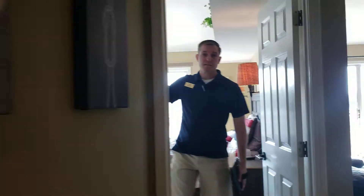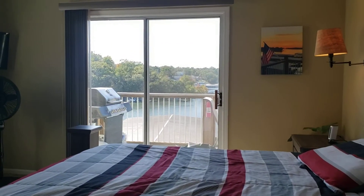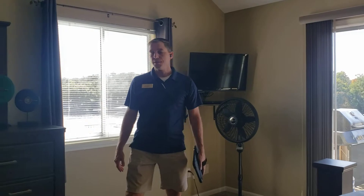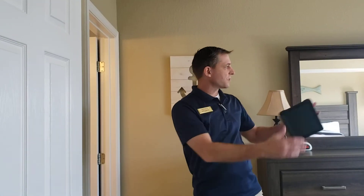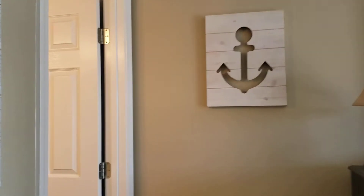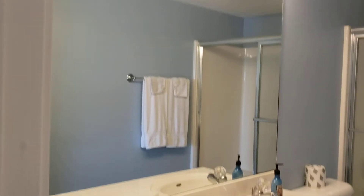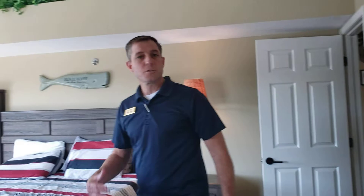Coming down here to the master — it has a shed ceiling, and this is a large room. It's got a king-sized bed, end tables, still plenty of space in here for whatever you need, a large dresser. This is a real nice room. There's a walk-in closet over here. They have not only a slider but a window on this shed wall. The bathroom has plenty of space with dual sinks — real nice. So the master suite is really nice.